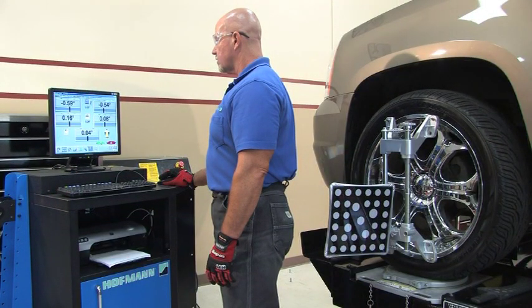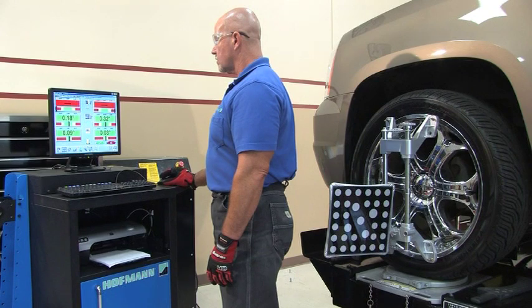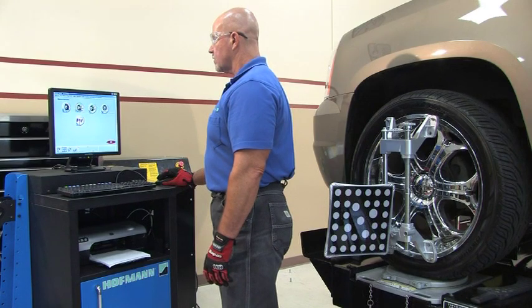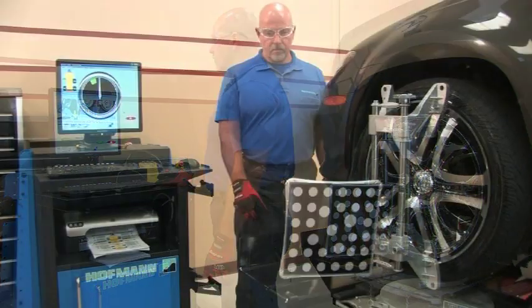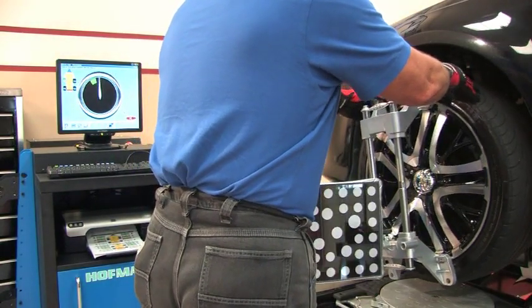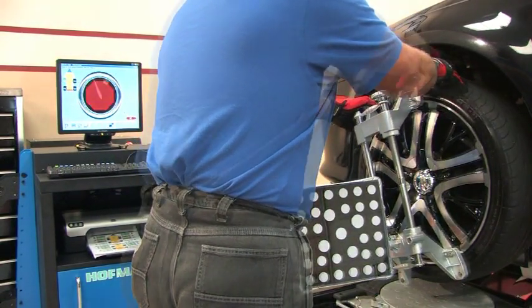Technicians still get the same great features that make Hoffman imaging aligners industry standouts. The GeoLiner 550's productivity-enhancing features are managed by Hoffman's patented software. The application's interface is user friendly, and the graphically driven interface leads the technician to accurate readings with just a few key presses.